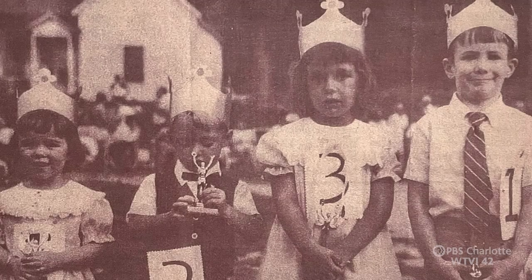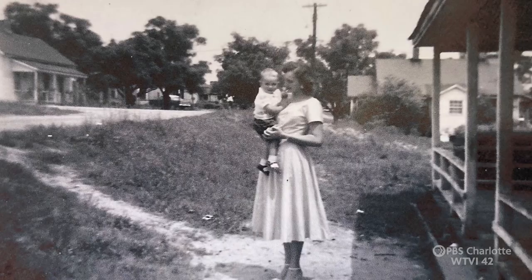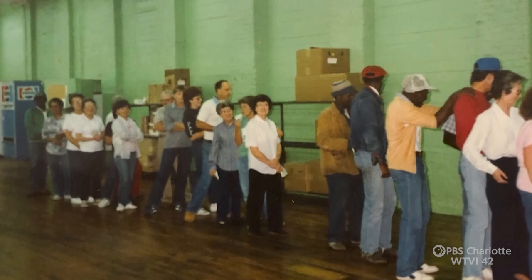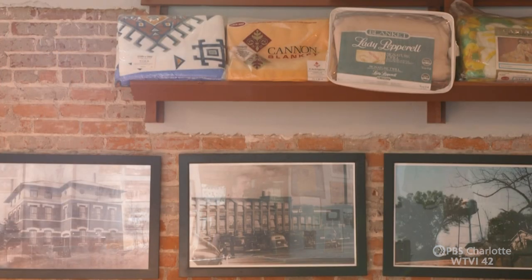Wonderful memories. Peak population probably have been close to 2,000. 800 or more people worked in the mill in its heyday. Almost 100 years we made blankets for Cannon Mills and Lady Pepperell.